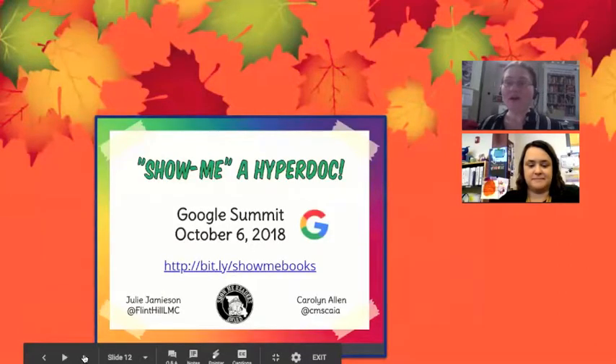Something new that you were planning on incorporating was your HyperDocs. Last year in October of 2017, Julie Jameson, who is at Flint Hill in Fort Zumwalt, did a presentation where she took all of the Show Me books and basically planned her library curriculum using them — she basically taught her library curriculum using the Show Me's. After that presentation I was like, Julie, I want to help you with this because this sounds great. So what we decided to do was create a HyperDoc for each of the Show Me books.